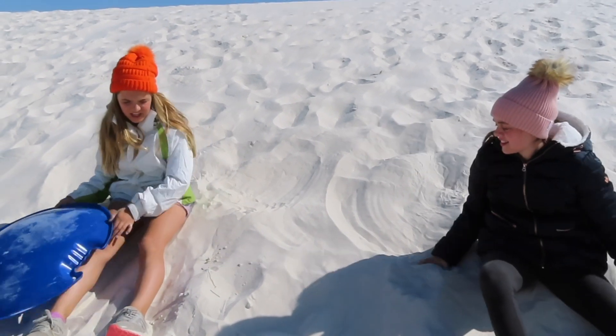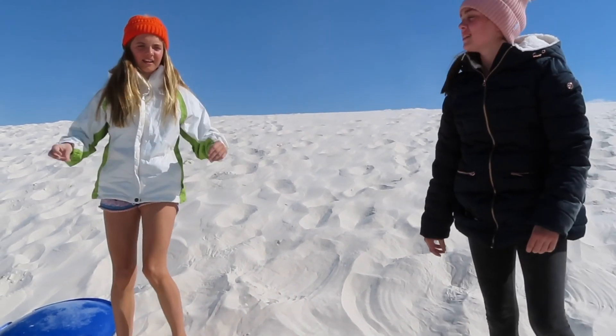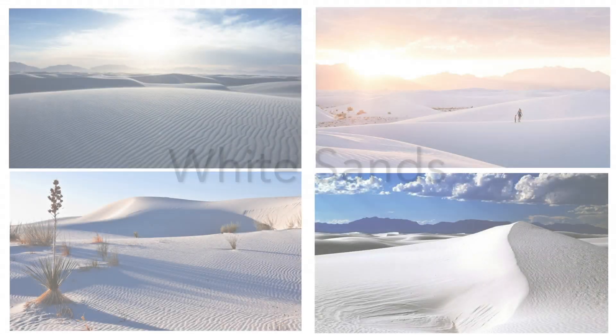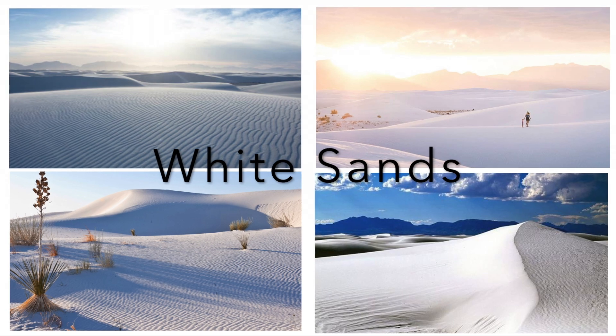We need to change into something less hot. We are in White Sands, New Mexico. This is a national park.